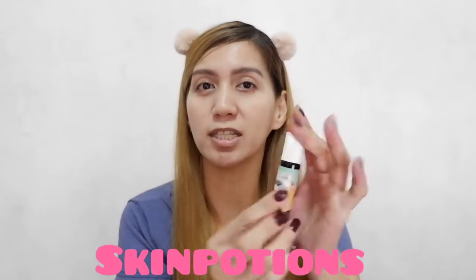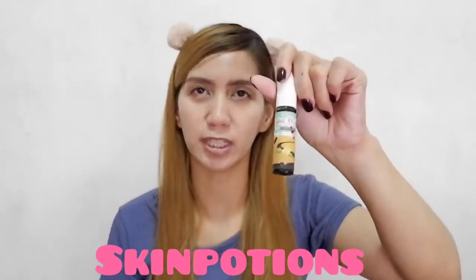Lalo na nung nag-launch na sila ng kanilang velvet tint — napakaganda rin ng kanilang velvet tint guys. As in, hindi mo ma-imagine na sa ganoong halaga meron ka nang ganoong velvet tint. Pero, going back to the product na ire-review natin, is this one from Skin Potions.